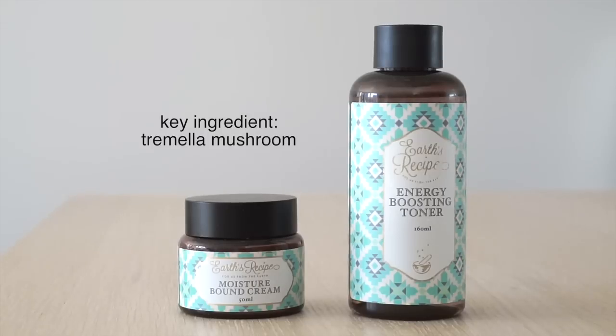I am loving these two products from Earth's Recipe combined. They are a powerhouse individually — amazing, super hydrating, not greasy, not oily, and not heavy. Sugars are also a common humectant ingredient: glucose, fructose, and my favorite, honey.